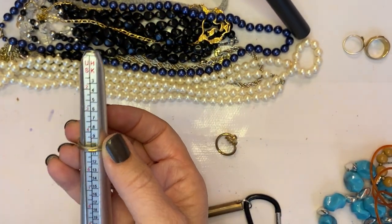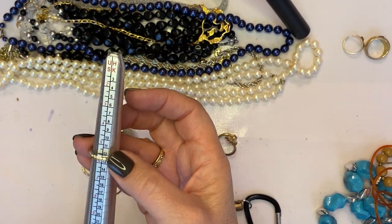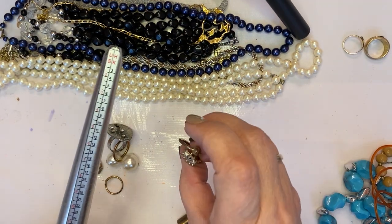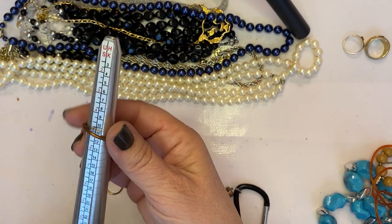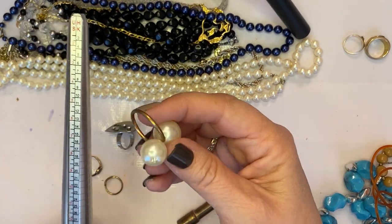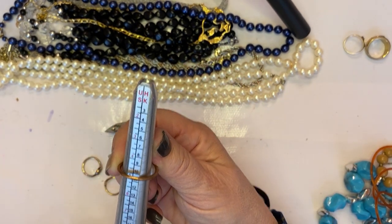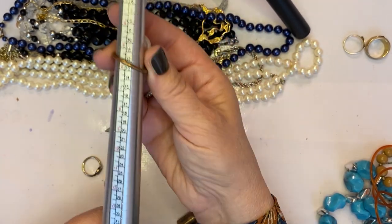This one's almost a size five. Here's an anniversary-style ring — it's almost a six. Oh, here's an eyeball — an eye! This is really worn, it's like a five and a quarter. Here's a double pearl ring — I wouldn't even know how to measure that on the mandrel.